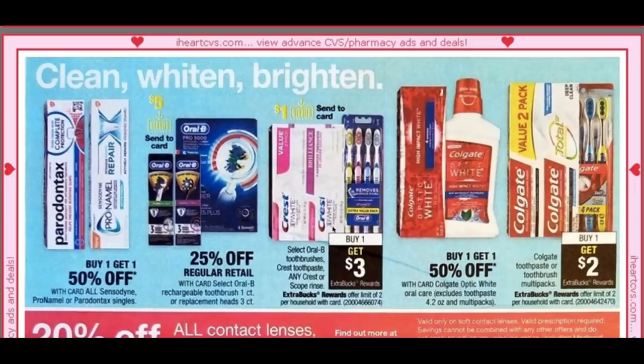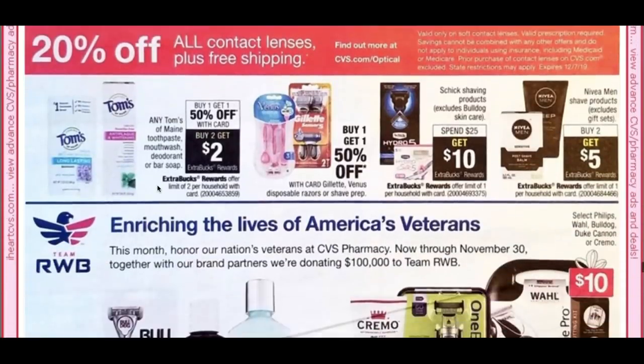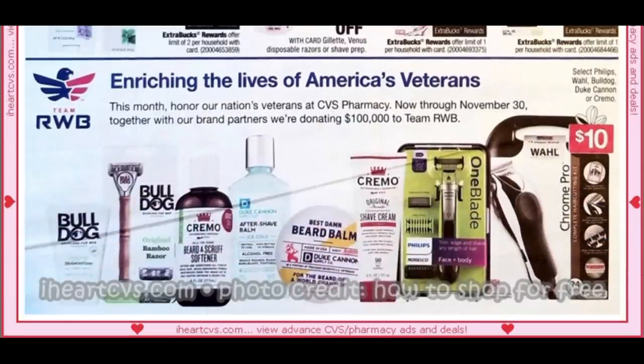For oral care: Oral-B toothbrushes — not sure on sizes — but buy 1, get a $3 extra buck; if the 3-packs are included that could be a freebie, limit 2. Tom's has a deal as well. For shaving: Schick is spend $25, get $10 and Nivea Men is buy 2, get $5, which includes shave gels. Some shaving products are also included in the $10 cash card.